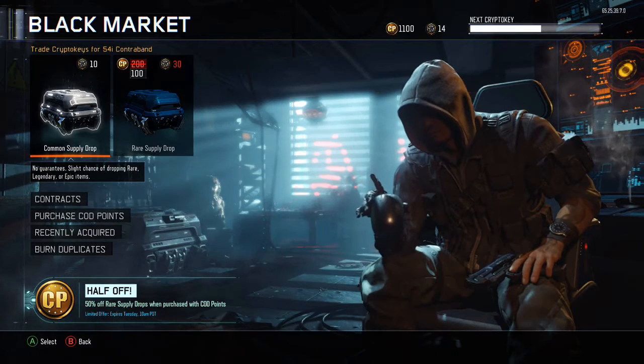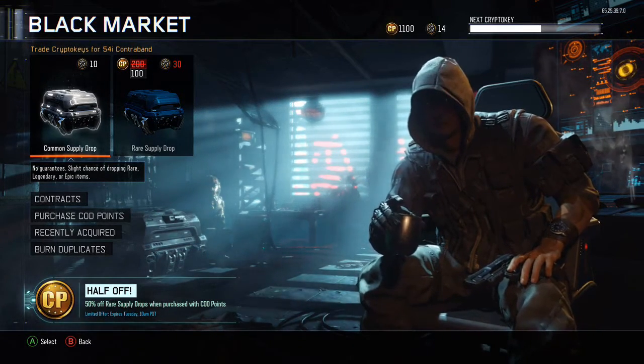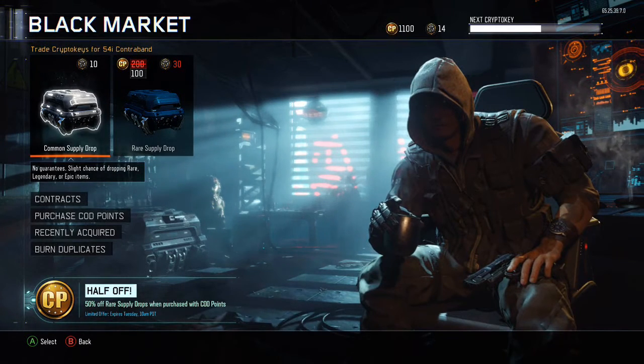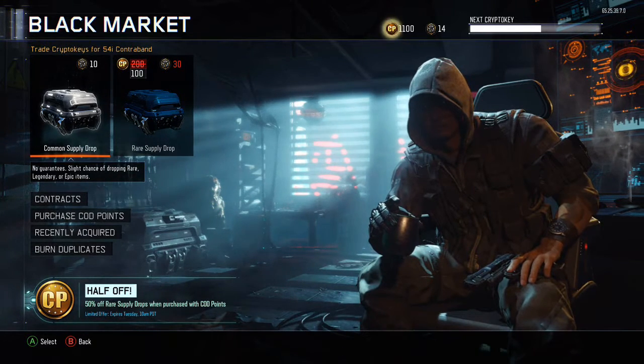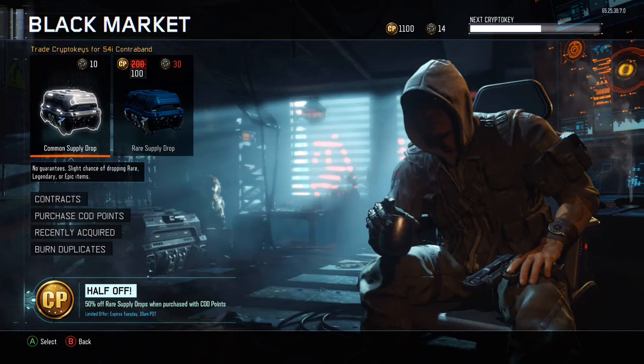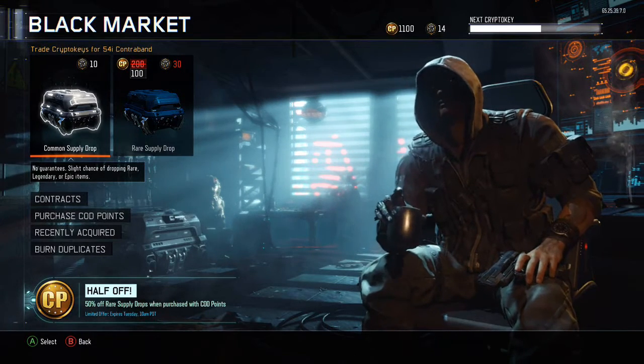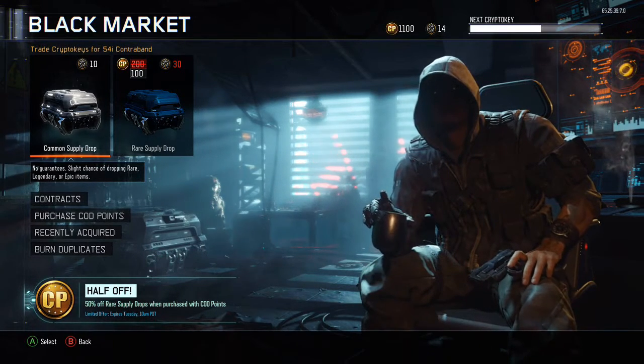What is up guys, this is more power 35 here. Today I've got another Black Ops 3 supply drop opening video. I didn't think I'd ever do a cod point opening video again, but I feel like the odds have been jumped up since the weapon bribes and stuff have come out. It's half off this weekend on rare supply drops when you buy cod points.